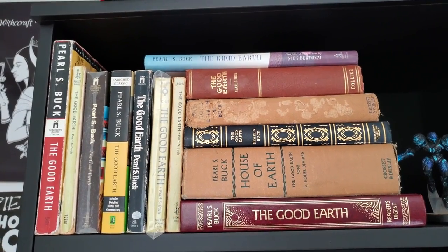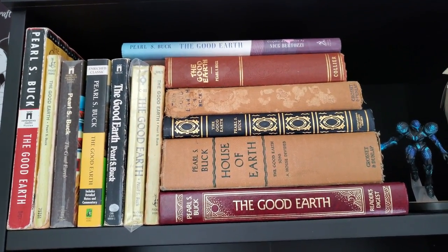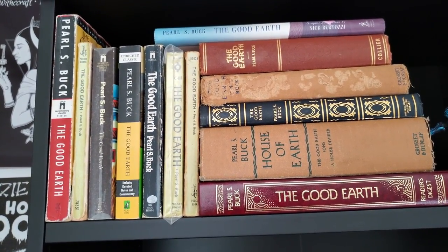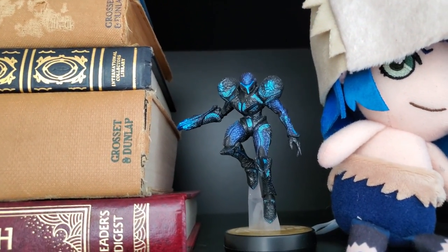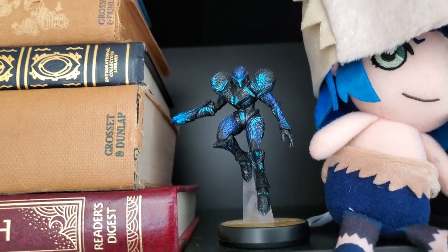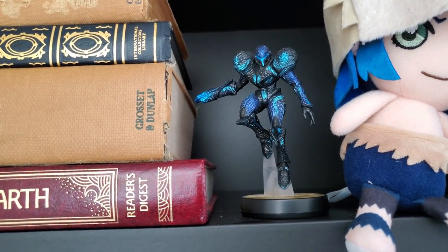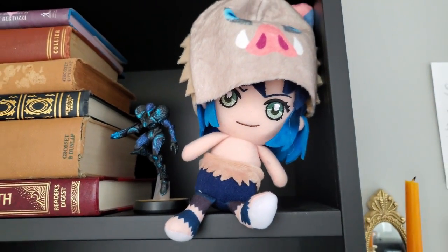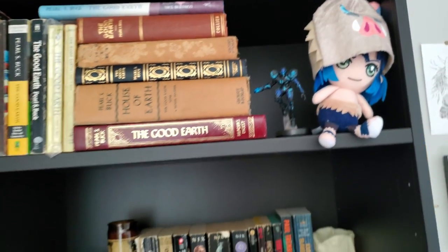My top shelf is my Good Earth shelf. The Good Earth is my favorite classic of all time. I am actively collecting every edition that I don't already own or haven't ever seen before — I've been surprised by how many editions I've been able to find, a lot of old beat-up ones which I love. And then I just have a random Samus figurine that I purchased because she was my first main in Super Smash Bros Ultimate before I unlocked Zero Suit Samus and then ultimately Kirby. Yes, I am a toxic Kirby Smash player — I will not be apologizing for who I am. And then we have a little Inosuke plush where you can choose to have his boar mask on or off, so they kind of just hang out up there.